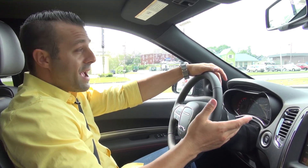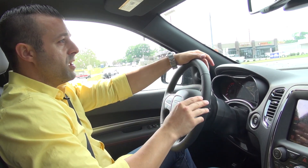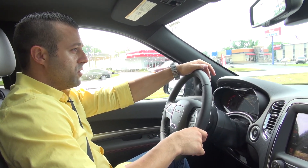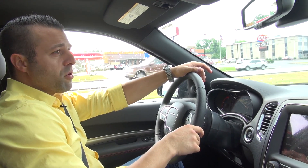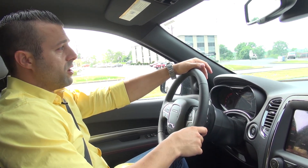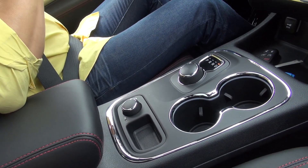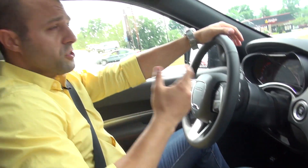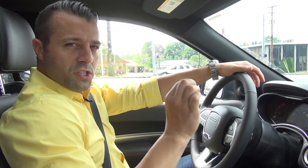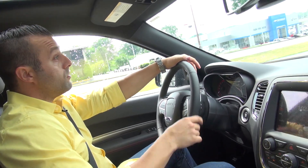The RT package comes with the 5.7-liter Hemi which is an absolute monster. But you also have other options like the Pentastar V6, which is Chrysler, Dodge, Jeep, and Ram's premier V6 motor. This vehicle also comes with an automatic all-wheel drive system which is intuitive so it kicks in as needed — you don't even have to select anything — but it also has a low range four-wheel drive system just in case you get stuck. As a rule you just leave it in auto and you're good to go.